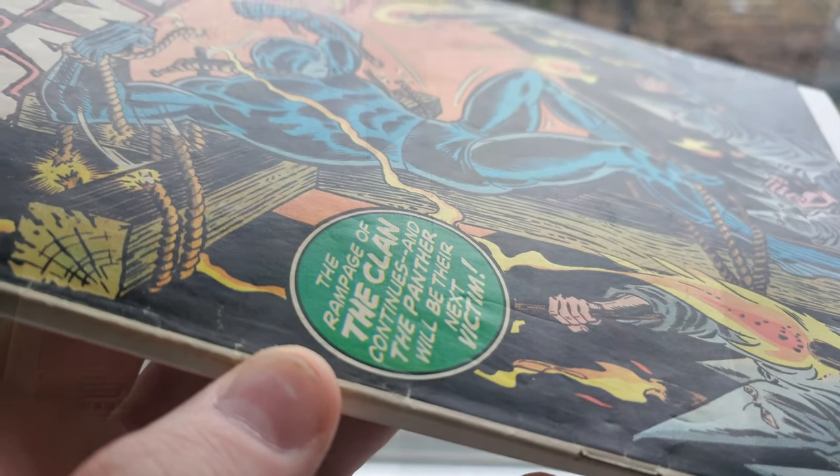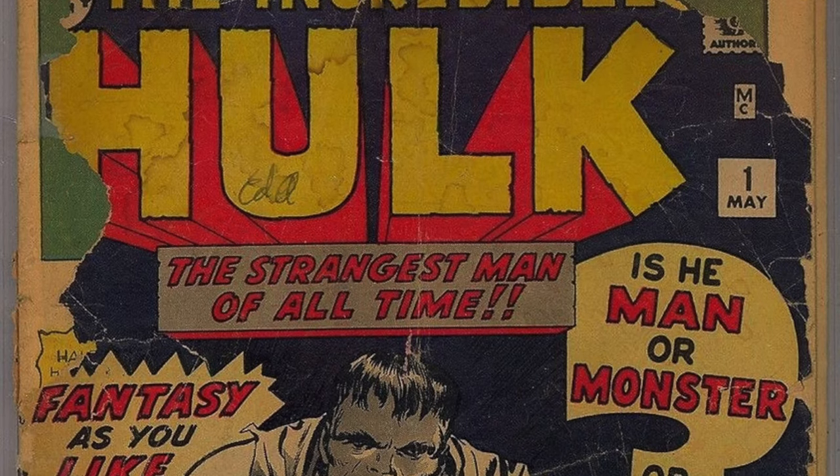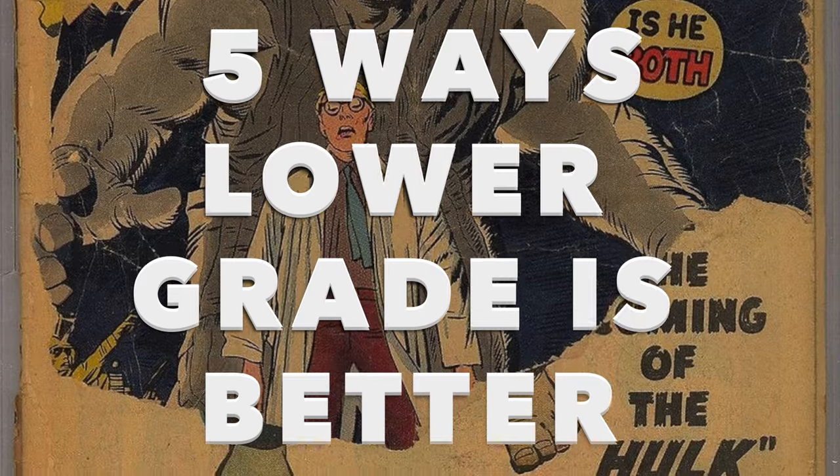Whether it be the appeal of a lower price or the ability to crack them open and read them more easily, today we're going to talk about 5 ways a lower-grade comic might be better than owning a high-grade.